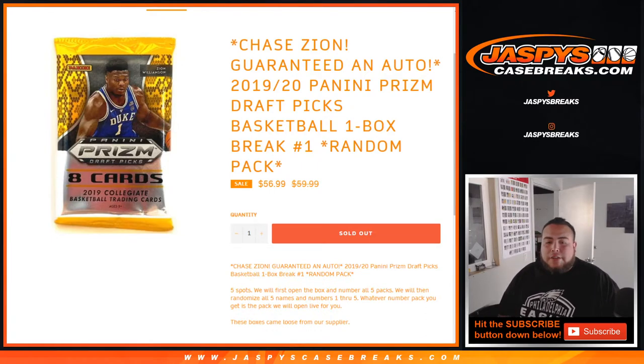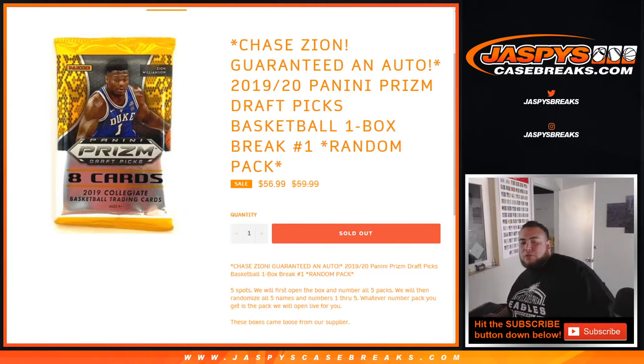So you get five spots. We first open up the box, number all the packs, then we randomize the list of customer names and the pack numbers. Whatever pack number you get at the end of the randomizer, you match up with — that's the pack number we open live for you.